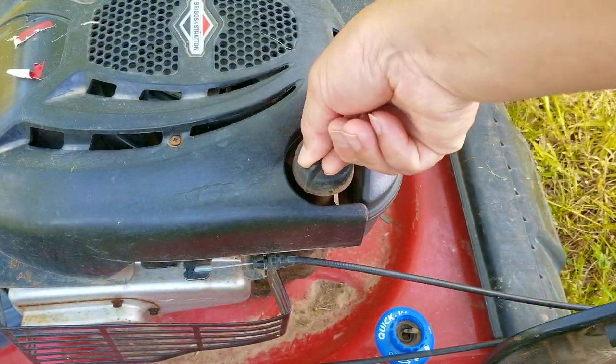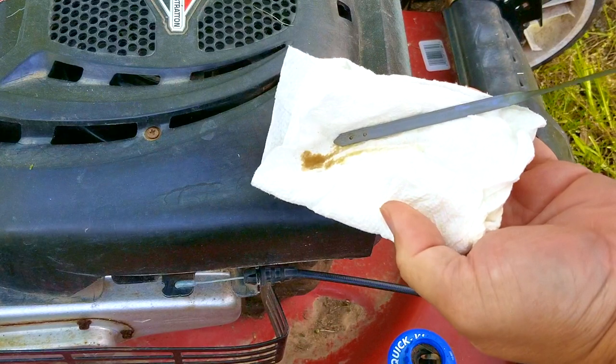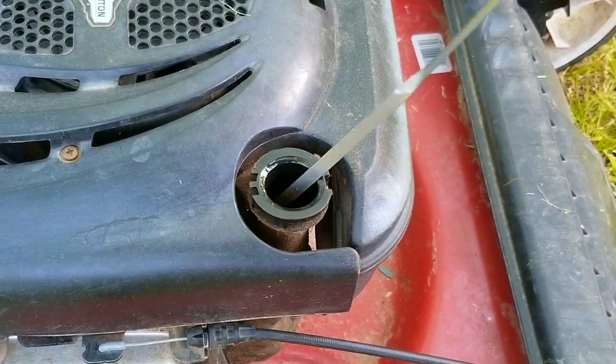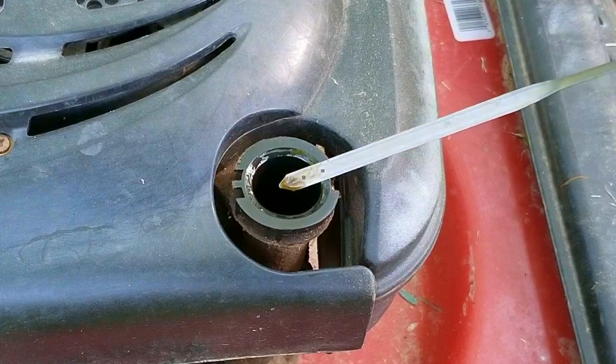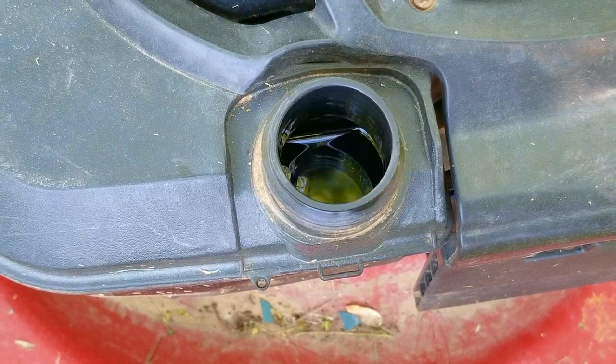The first thing I want to do is check the oil, and it's surprising that it's not completely dirty. In fact, the color of the oil tells me that someone was taking good care of it. If that's the case, then why would they try to get rid of it? After checking the oil level, it's at the full mark on the dipstick. Someone really cared for this mower and it really shows.